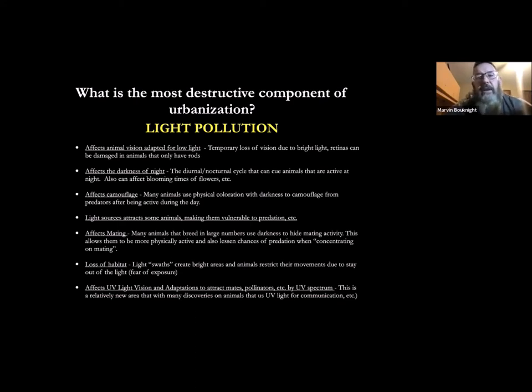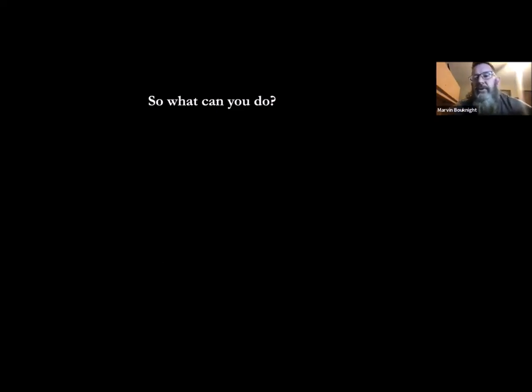A lot of people didn't realize that flying squirrels actually have a fluorescent coating on their belly — they fluoresce pink in UV light. We don't quite know exactly why they fluoresce bubble gum pink on their belly, but nature doesn't do things for no reason, so there's got to be a reason. Lighting affects all of that.